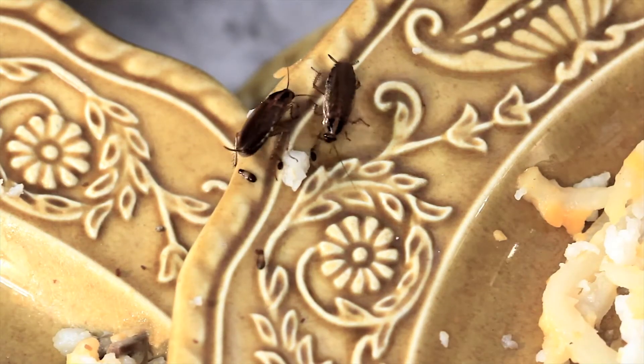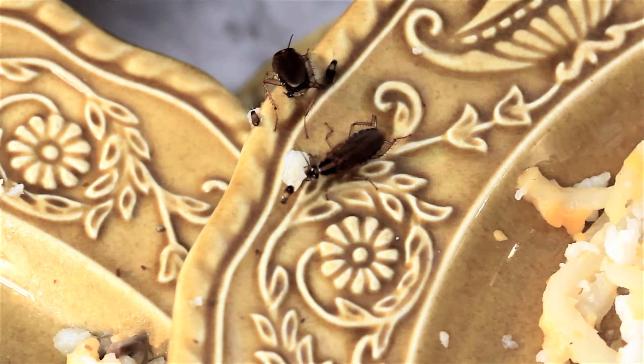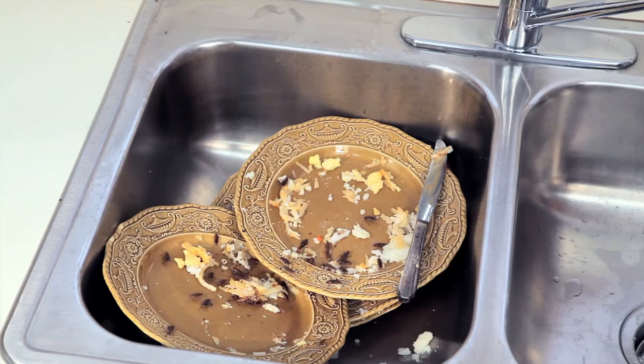German cockroaches are scavengers, capable of feeding on most any food source available, including toothpaste, soap, and the bindings of books. These pests are known for their ability to capitalize on even the smallest amounts of food by feeding on the crumbs missed during cleaning or feeding on dirty dishes left in the sink overnight.